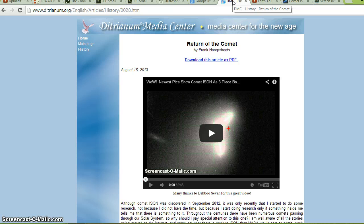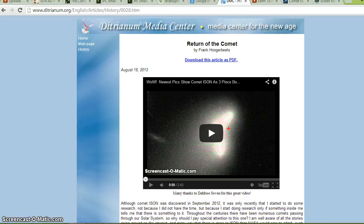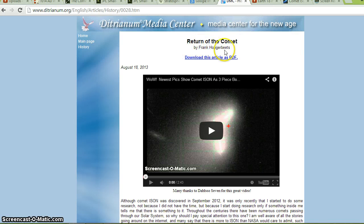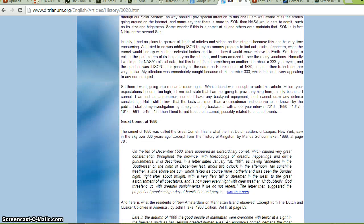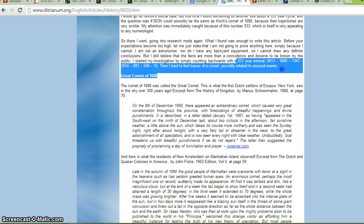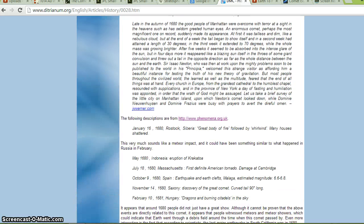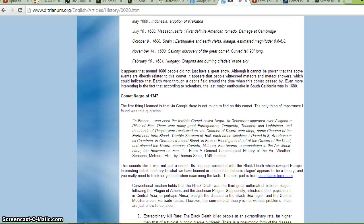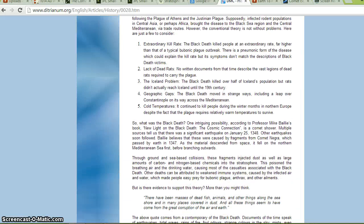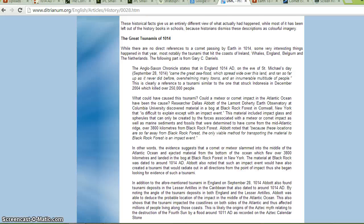After I released my video on August 13th, I noticed a PDF file was released which I'll link below. It also coincides with my 333-year cycle theory. It's called 'Return of the Comet' by Frank Hoogerbeets, and it gets into detail on this cycle, speaking upon the 333-year interval. I'll post a link to this PDF — there are actually two PDFs — and they back up everything I'm saying. It came out a couple of weeks after I released my first 333-year cycle video.